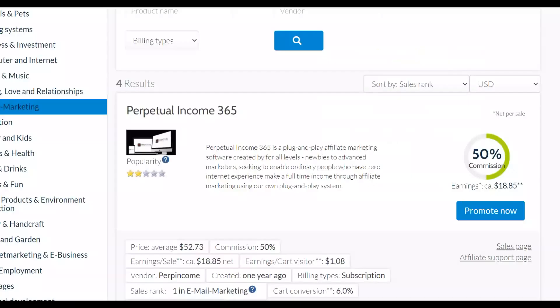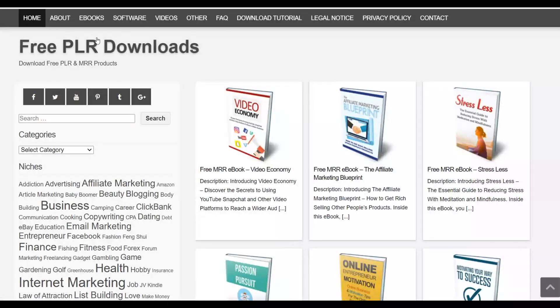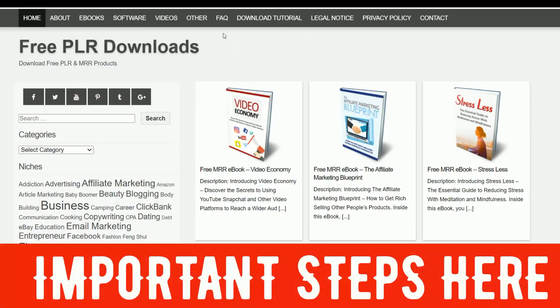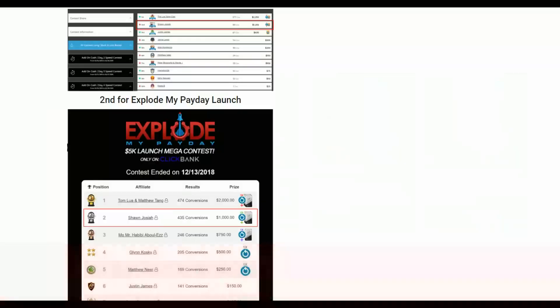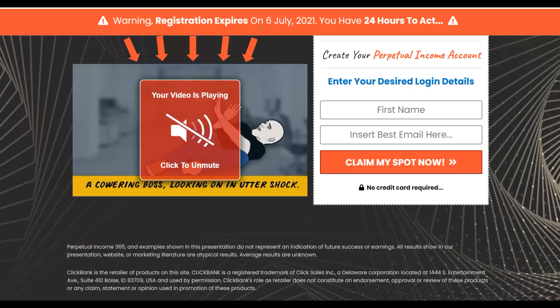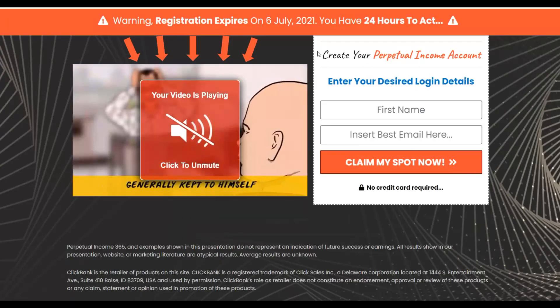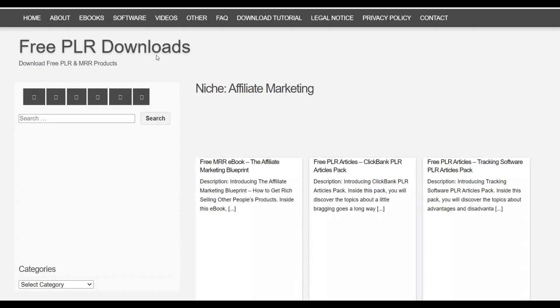Once you've chosen your offer on Digistore24, you're going to look for content to help you promote it very easily. It's a very simple method — you're going to look for free eBooks that you can use as your own and promote your affiliate offer. The next step is to go to a website called freeprdownloads.com. You can find thousands of different free eBooks there to use for 100% free and promote your affiliate offers. Since this is a make money online offer, you'll be looking for affiliate marketing or internet marketing eBooks.